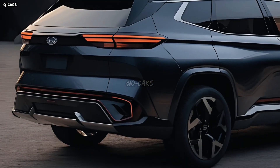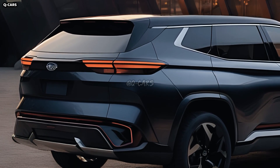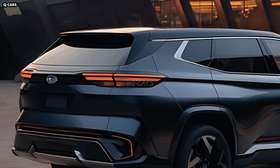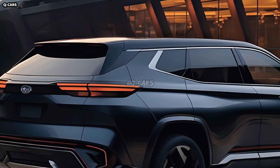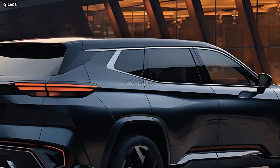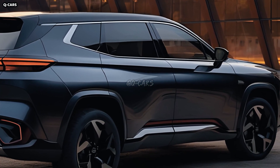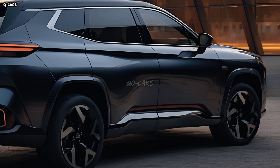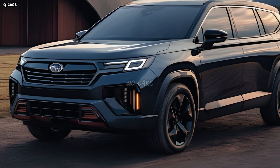Echoing the design elements introduced in the front, the rear of the Ascent continues the journey. In addition to improving visibility and safety on the road, the SUV's distinctive LED taillights give it a unique lighting appearance. As an added convenience, the motorized liftgate makes loading and unloading cargo much easier. The back of the Ascent is as beautifully designed as the front, mainly because of Subaru's attention to detail.